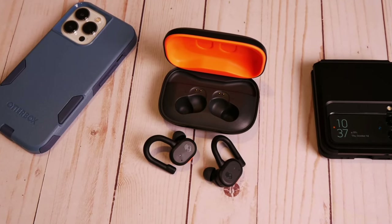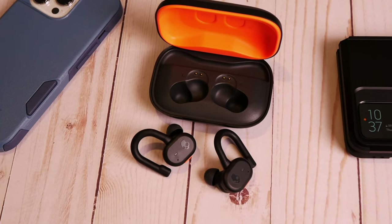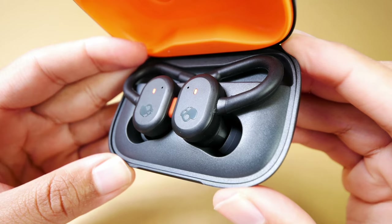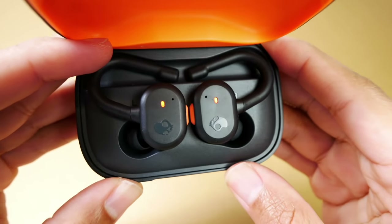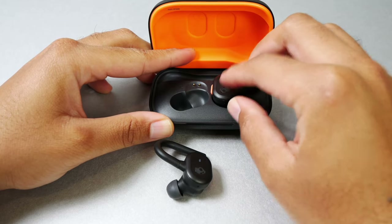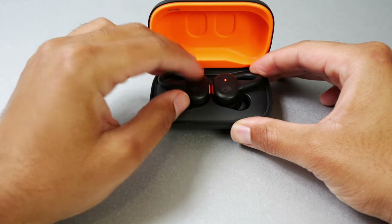These are newer than the Indy ANCs, so they use the new and improved Skullcandy app, and they also feature Bluetooth 5.2 instead of 5.0. I'd also say that the sound quality of these is a step up from the Indy ANCs as well. They offer a slightly more well-rounded sound that doesn't distort or become as muddy at the higher volumes.